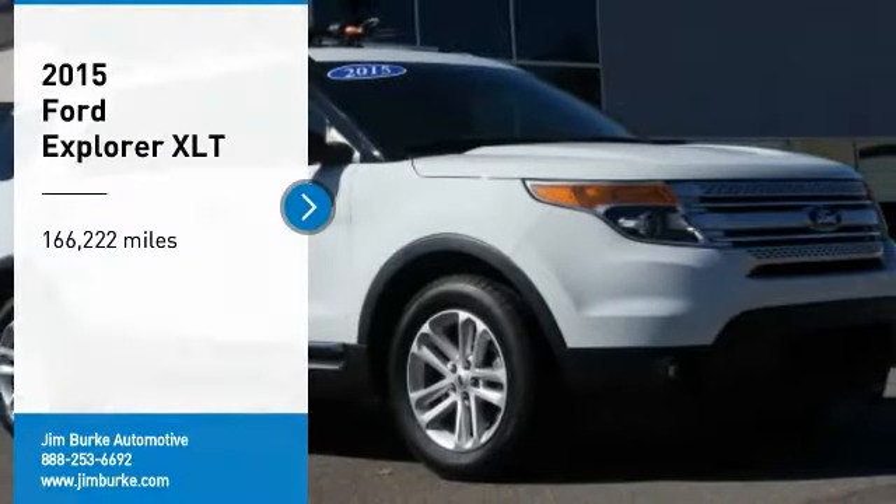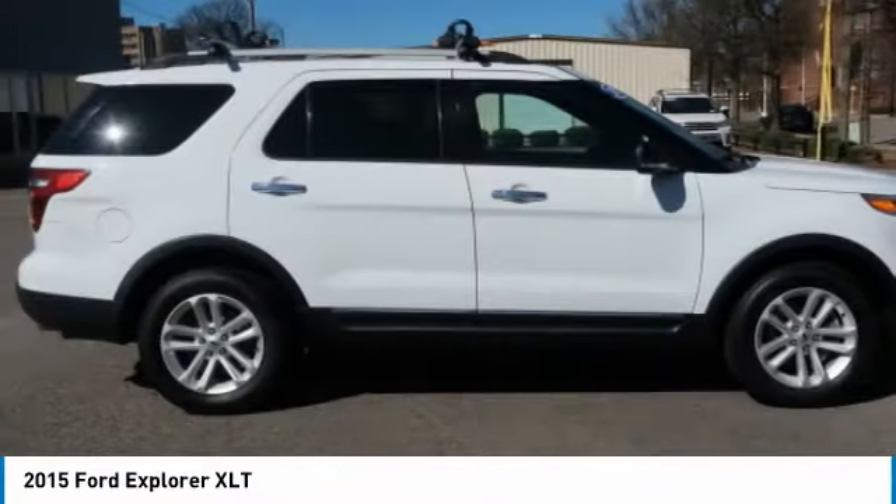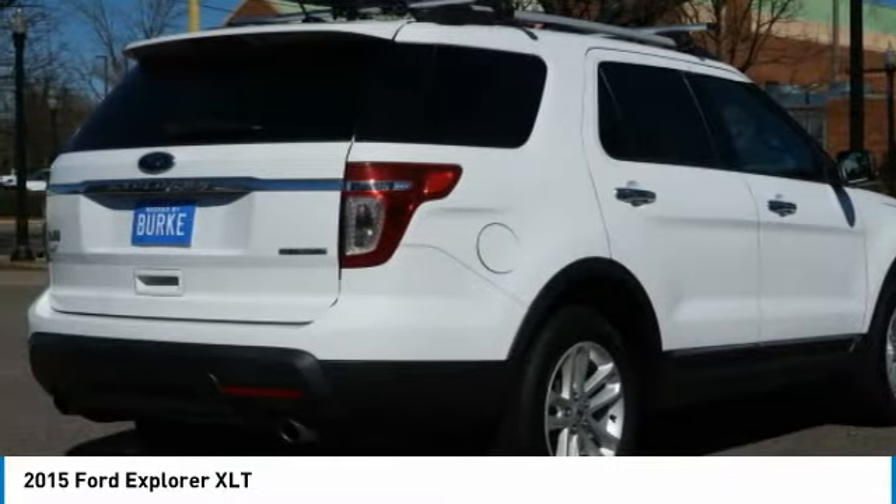You are going to love the 2015 Explorer. You've got a lot of capabilities to call on in a Ford Explorer. Don't underestimate your choices. Here are some of this vehicle's great options.